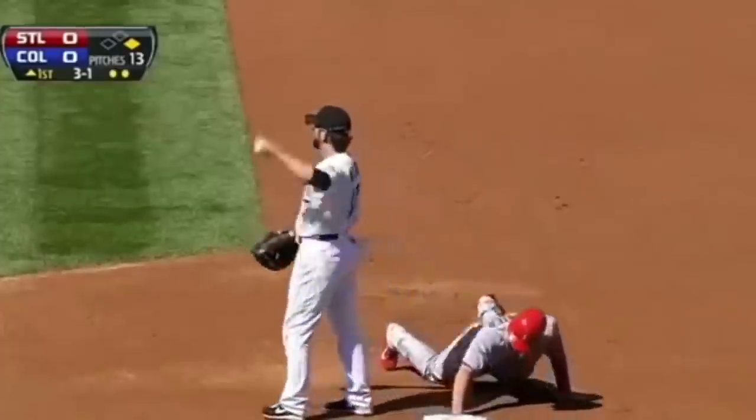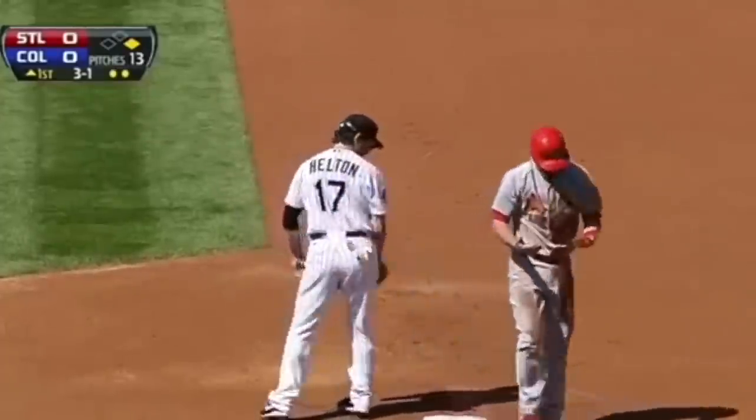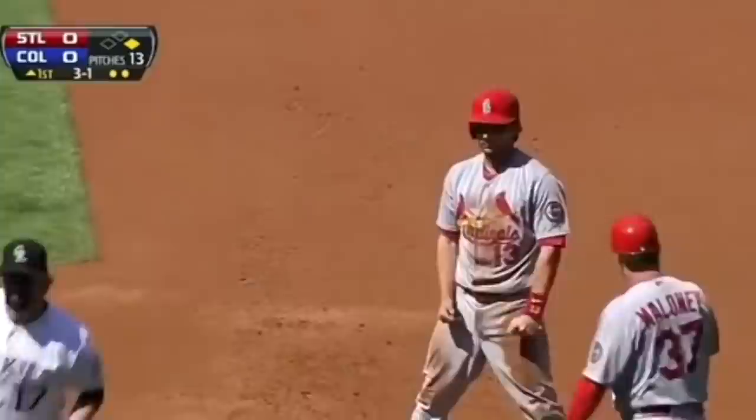Holiday fly to deep center. And he's out. How about that?